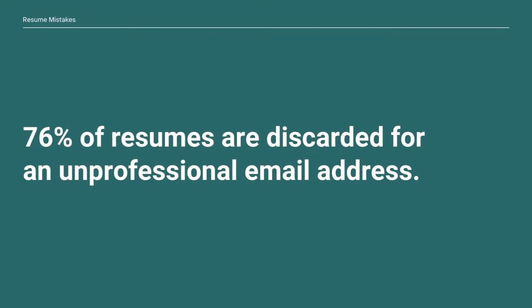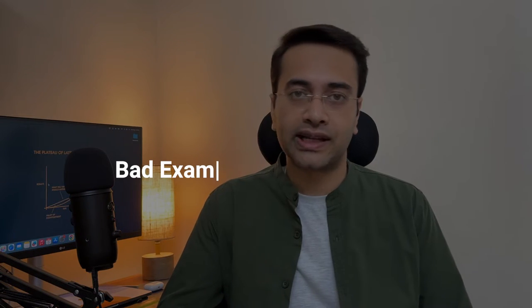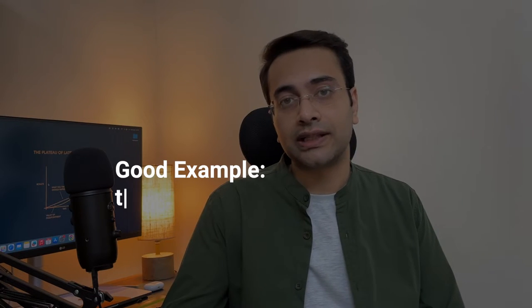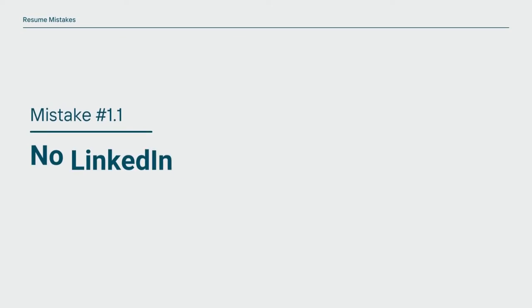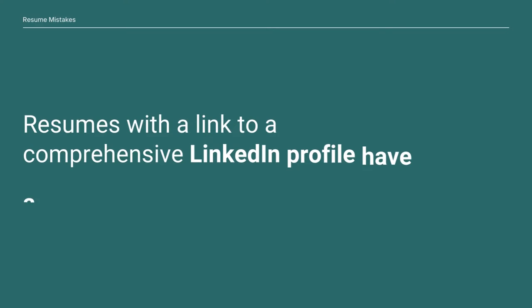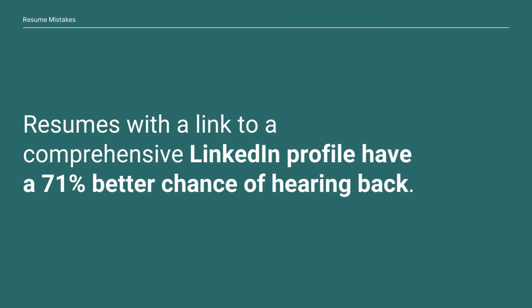A lot of candidates use unprofessional emails. 76% of resumes are discarded for an unprofessional email address. A bad example could look like tusharthetechbro@gmail.com, but a good example could look like tusharahill.work@gmail.com — this looks much cleaner. You can even use tusharahill.official@gmail.com. Another mistake within this mistake is not using a LinkedIn ID in your resume. According to research, resumes with a link to a comprehensive LinkedIn profile have a 71% better chance of hearing back.